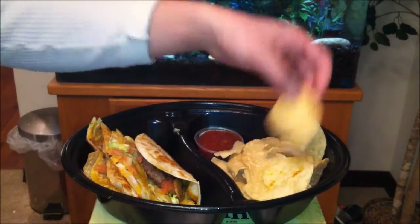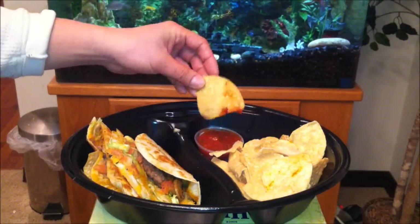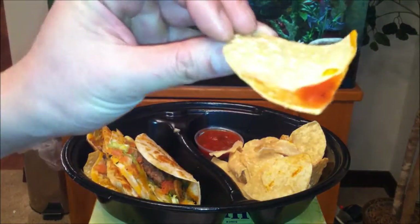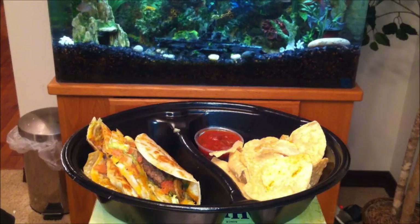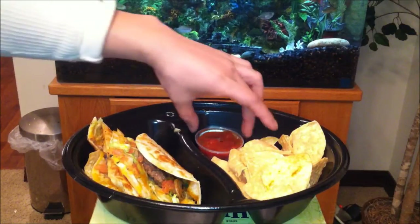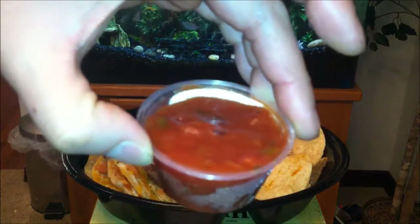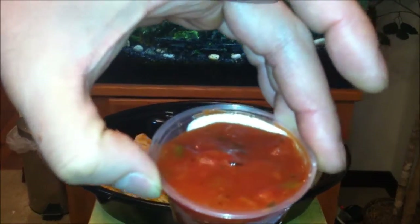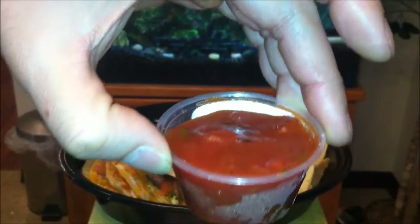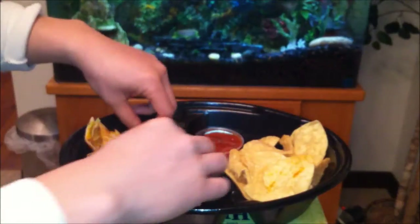Here we go, let's try the chips first. You got a huge portion — bigger than a handful — pretty nice with the salsa. The chips taste pretty fresh, crispy and crunchy. And look at the sauce — it's pretty good. You got what looks like some jalapeño, some black pepper, all kinds of stuff. This is some pretty good salsa on the side. They weren't slacking on that.